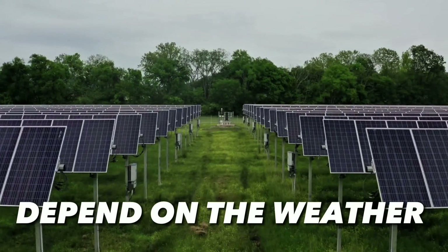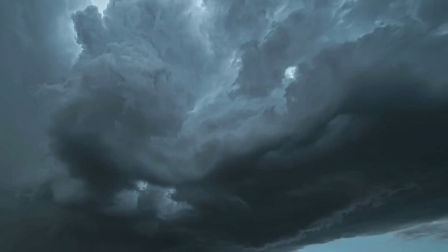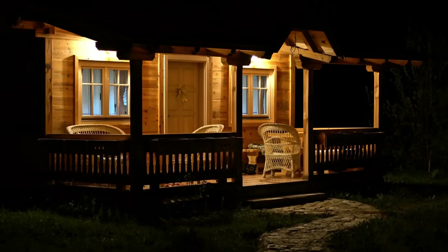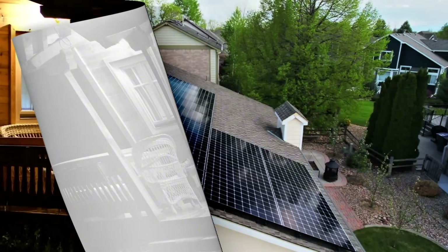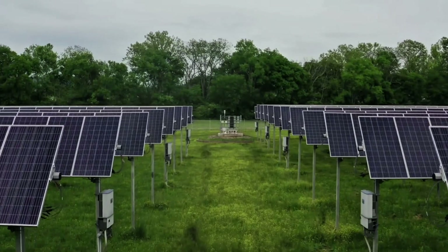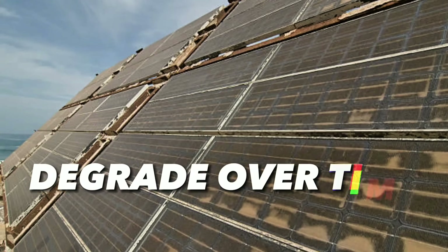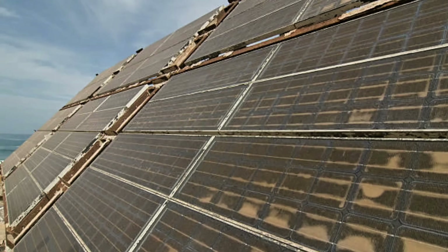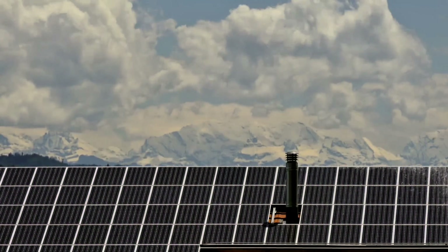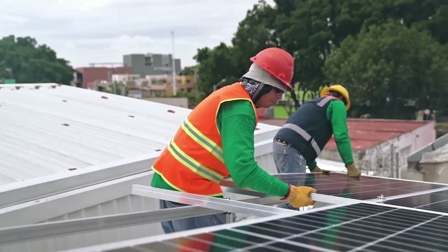But here's the truth: solar has massive hidden flaws that could leave you in the dark — literally. First, it's a fair-weather friend. Panels need direct sun, producing nothing at night, on cloudy days, or in winter's short hours. In places like Seattle or the UK, output drops 50 to 70 percent, forcing pricey battery backups — think $10,000 plus for Tesla Powerwalls — or grid reliance. Second, degradation is real: efficiency drops 0.5 to 1 percent yearly, meaning 20 to 25 percent less power after a decade. Most panels warranty out at 25 years, but you'll replace them sooner, adding thousands in costs.